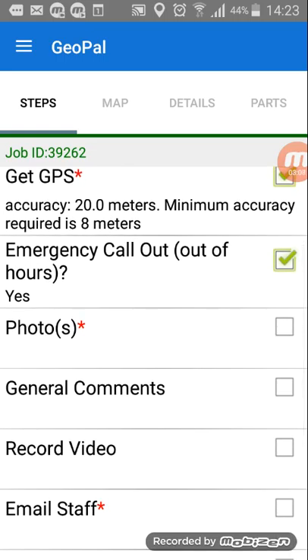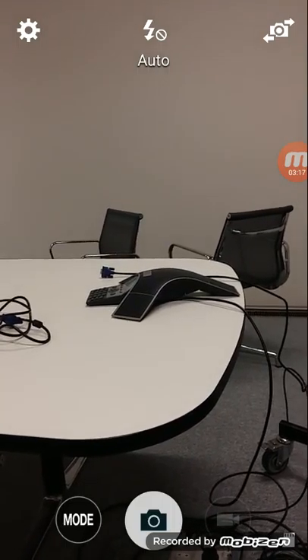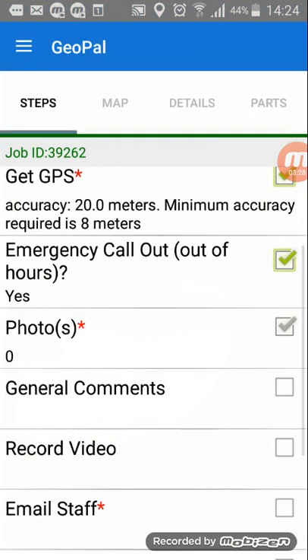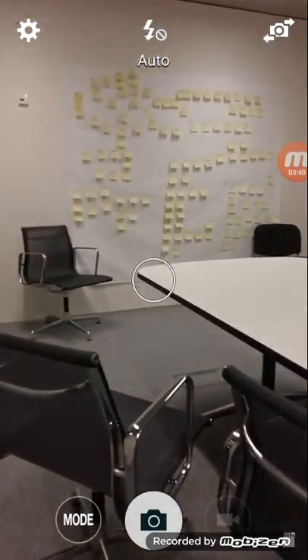The next step is to take some photographs. Press the photo field and you get brought straight to the camera. To take a photograph just press the camera icon, and you get an option to retry if you're not happy with it, or okay if you are. You can see in that field the number one, which means you've got one photo taken, but you can go back in and take as many as you need.